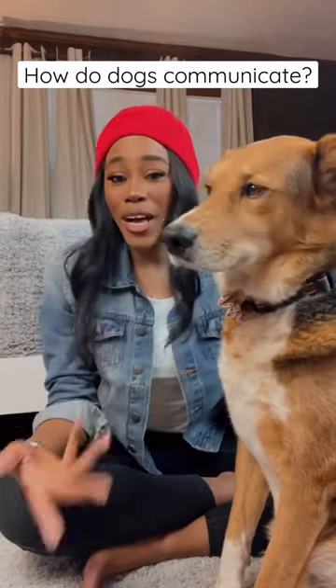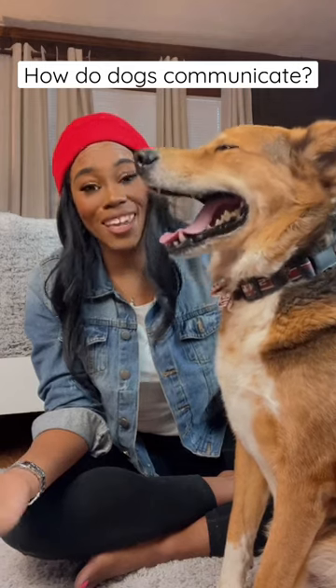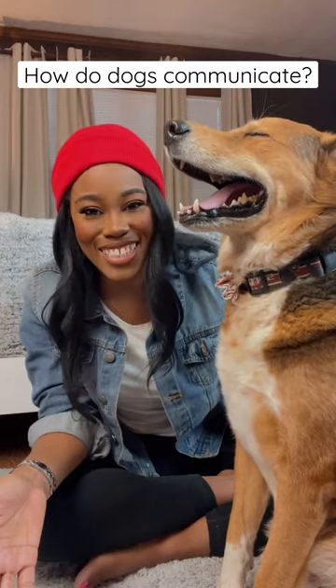How do dogs communicate? Well, it's a simple answer to this question: there is not just one way dogs communicate. They communicate in many ways.